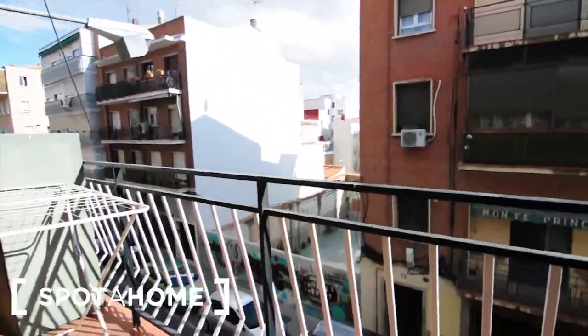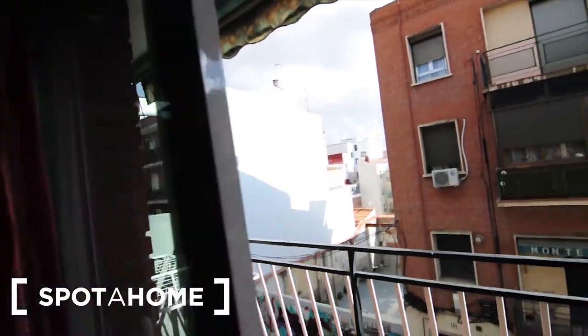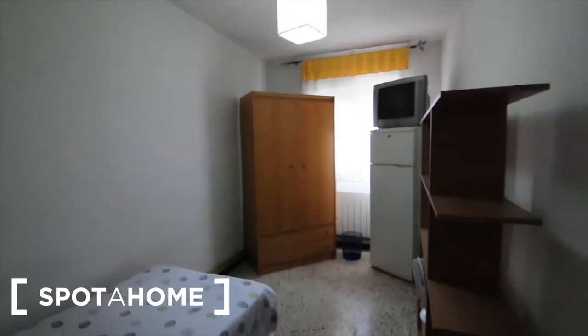This is a zona A, so it's central central Madrid. I'm going to show you now the bedroom. Well, this is the bathroom with the toilet, a small cupboard here, obviously the sink, the toilet, and a bath here as you can see. Very cozy. And now I'm going to show you the room.